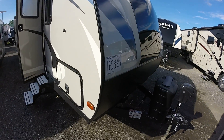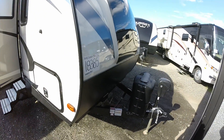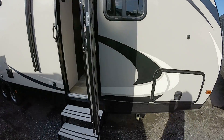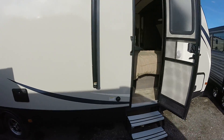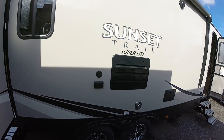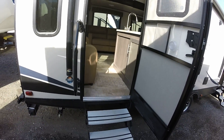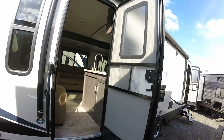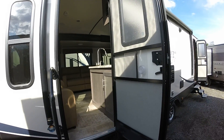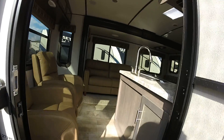We always get excited when we have a new floor plan come in. We have never had a 271RL here before. This is the brand new 2018 Sunset Trail 271RL. Beautiful interior — it's the Augusta interior. We're always excited when we get new floor plans in that we have not stocked before. This is a floor plan we should have had — the rear lounge. Not everything is about a bunk. Some folks like to go without bunks; they don't need to take a bunch of people. So let's go in and check it out.